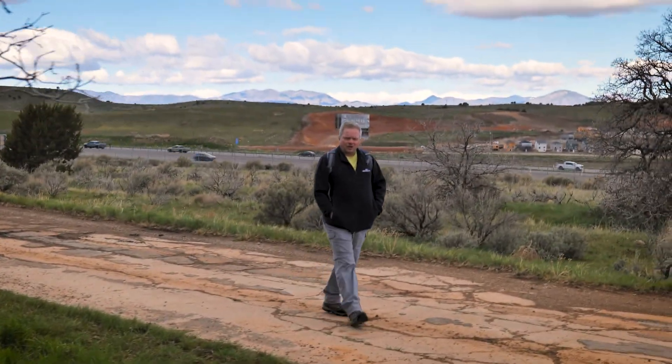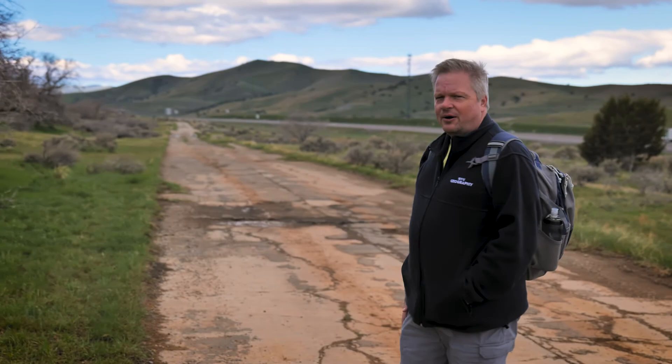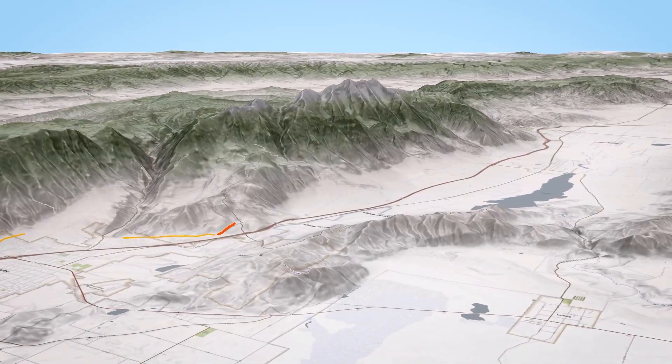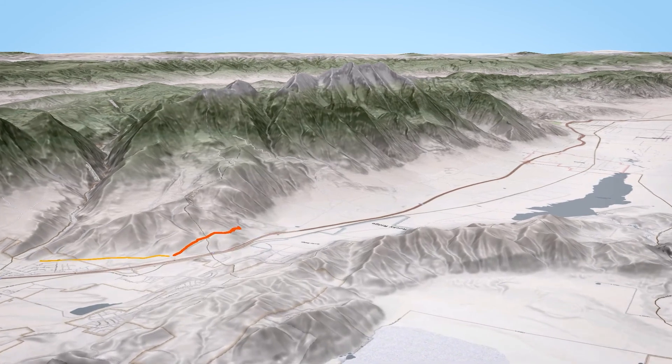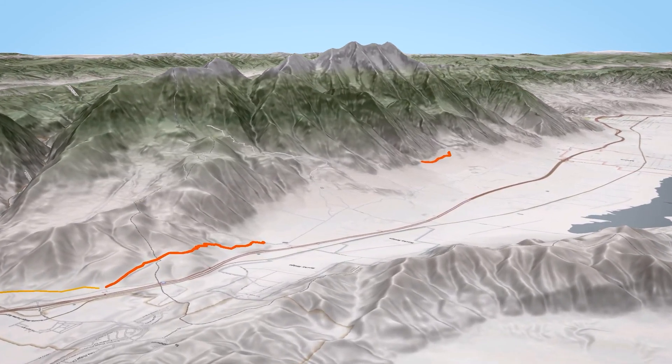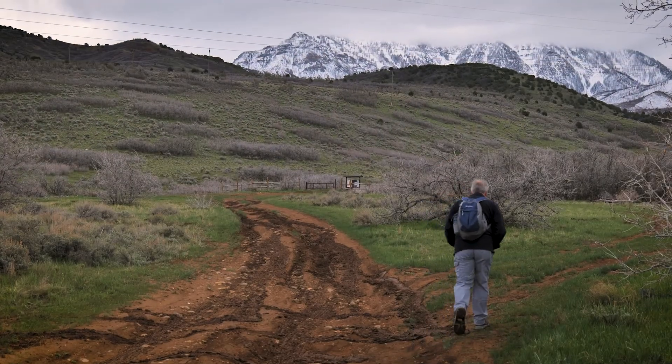Good morning. Welcome to Season 2 of State of the BST. Ironically, we're starting this season right back where we started last time, here on old Highway 91 in Santaquin. We thought it'd be fun to start this season by actually starting here and taking a look the other direction. Today we're going to see what the prospects are for one day putting the Bonneville Shoreline Trail perhaps all the way down south to Nephi.